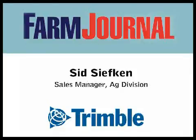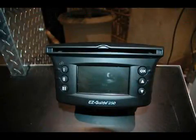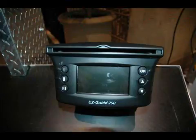We've got some great things put together — let's start with the EZ-Guide 250. On the EZ-Guide 250, we show a couple of things that are significant. We have the ability to map points, lines, and areas.